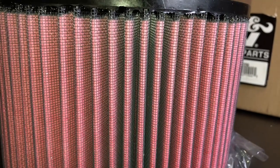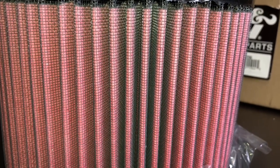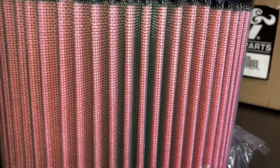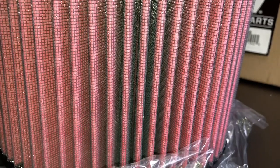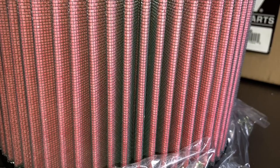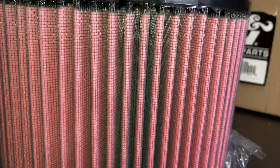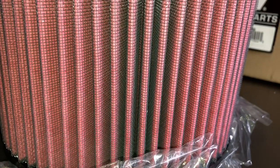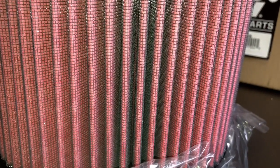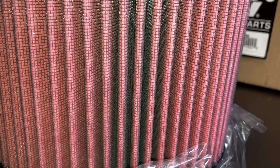My experience demonstrates that this filter works better than paper filters, either in my car or all the customers' cars that we see. The Prados have the same airboxes for 15 years or so. We've been doing a lot of Prados, Hiluxes, and Hiaces, and the K&N is the cleanest on the clean side of the airbox. So it's not just going straight through — it obviously filters, and the oil picks up the rest.